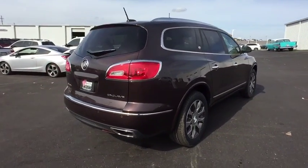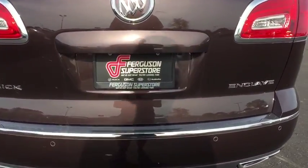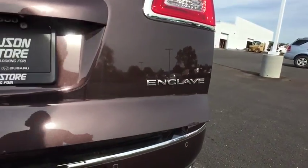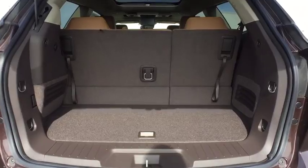Remote engine start, stability control, traction control, anti-lock braking system, keyless entry, steering wheel audio controls, power passenger seat, power liftgate, lane departure warning, backup camera, navigation system, Bluetooth.